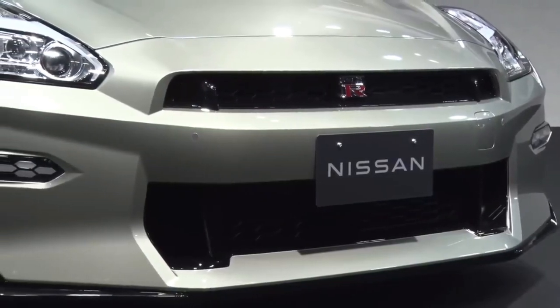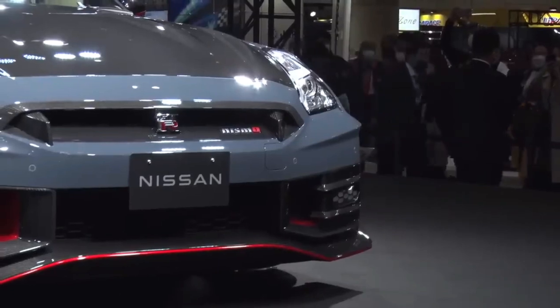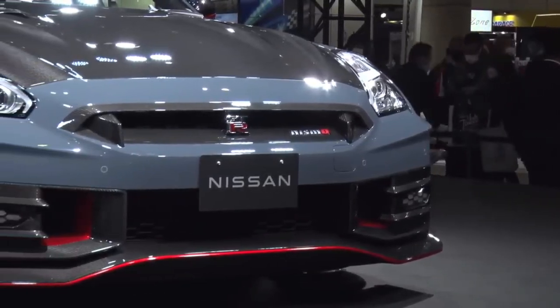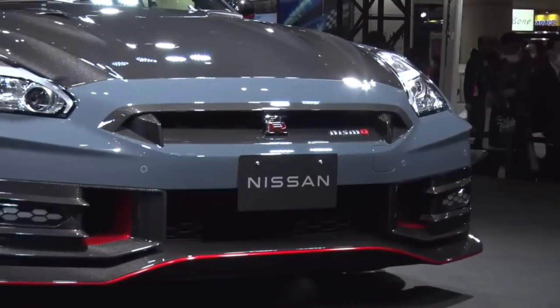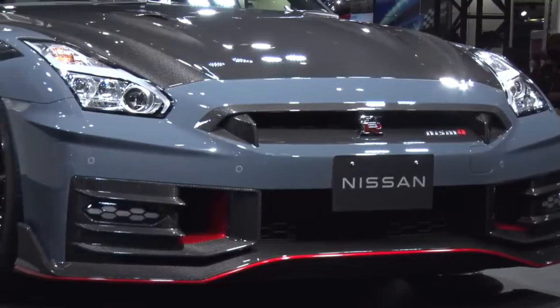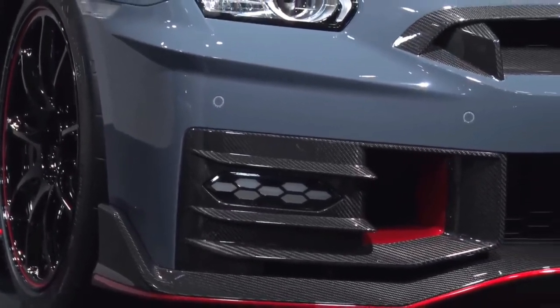T-Spec returns, joining GT-R Premium and Nismo models. Exclusive Millennium Jade and Midnight Purple paint colors honor some of the rarest R34 generation GT-R models. Nismo adds a front limited-slip differential. An available Nismo appearance package debuts with unique wheels and carbon fiber elements.